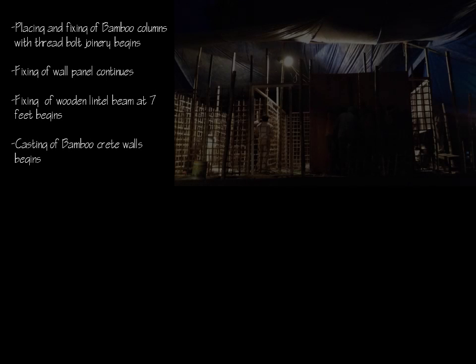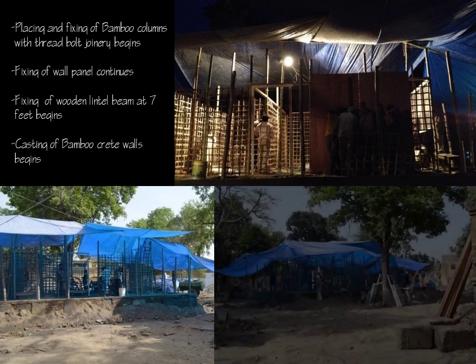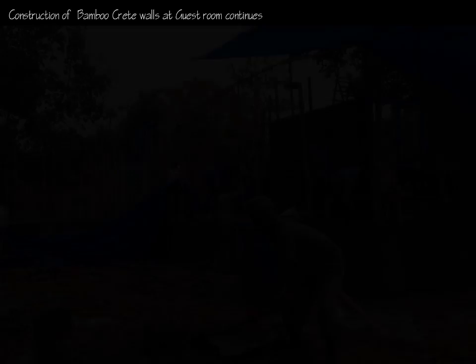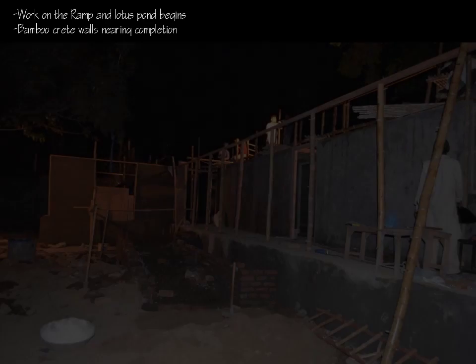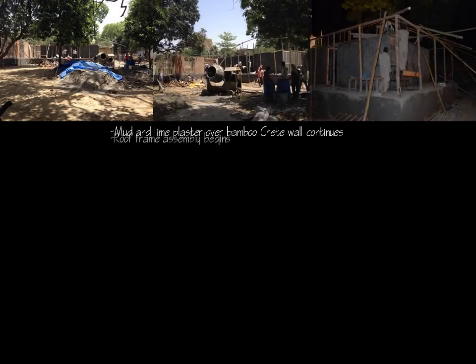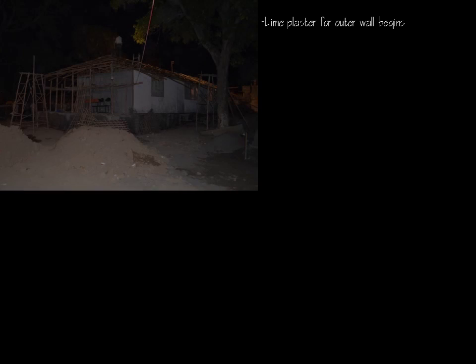Bamboo columns were fixed to the wall panels with MS rods and the casting of the bamboo creed wall commenced. Wooden lintel beams were fixed at seven feet. As the work on the bamboo creed walls neared completion, work on the ramp and lotus pond started. The community doctor helped in procuring the materials and also assembling the roof frame.